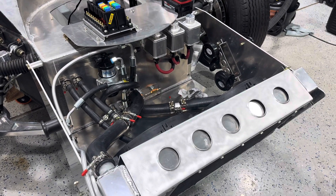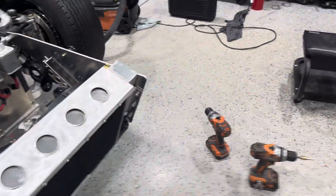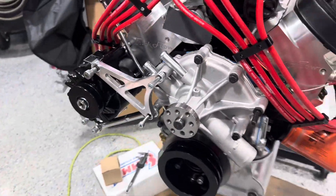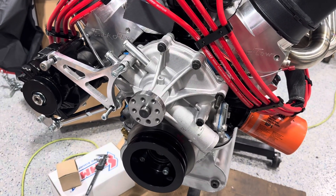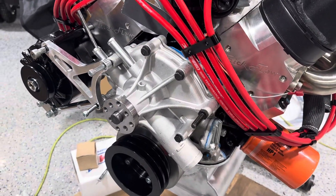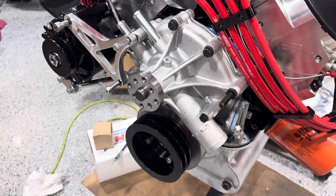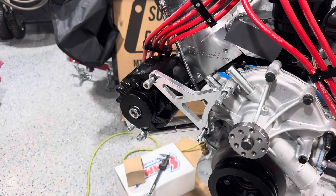Had another one step forward, two steps back day today. I had ordered up the belts for the front of the engine and was hoping to get the engine in today, but I got the wrong water pump pulley system. They sent me the standard, which the snout is too long — it sticks out too far. I needed the short snout, so just a mix-up at CVF unfortunately.